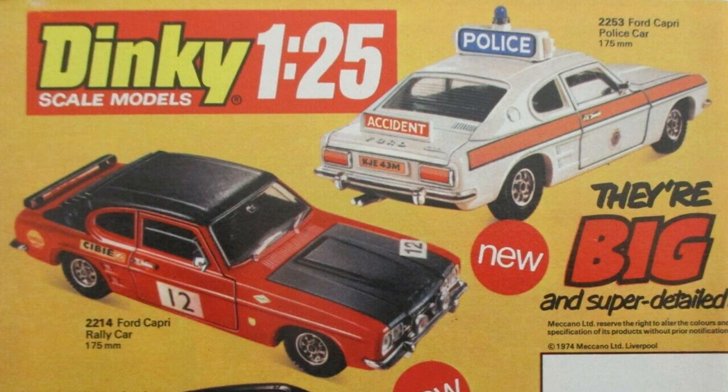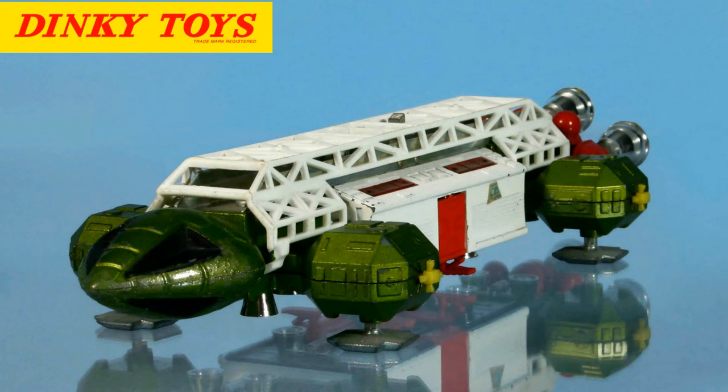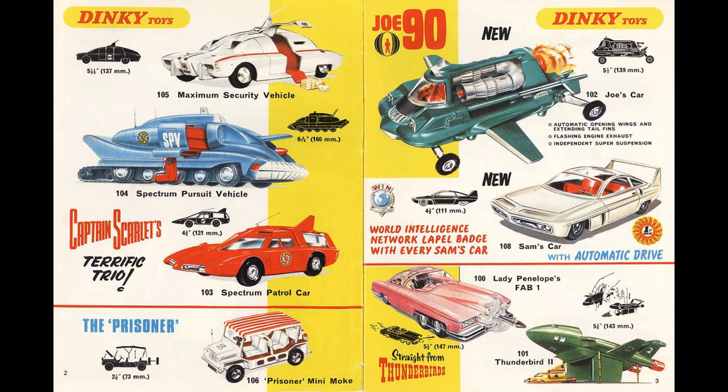Besides the normal gamut of passenger, sports and racing cars, buses, emergency and military vehicles, cars, aeroplanes and spacecraft were also offered from popular TV shows of the time like Captain Scarlet and the Mysterons, UFO, Thunderbirds, The Pink Panther, The Secret Service and Joe 90.